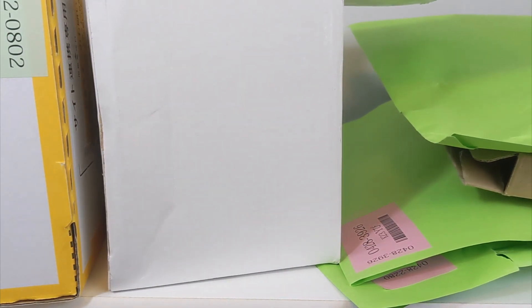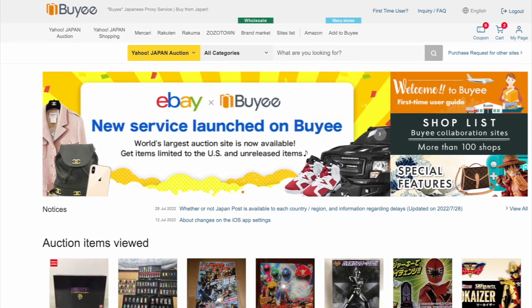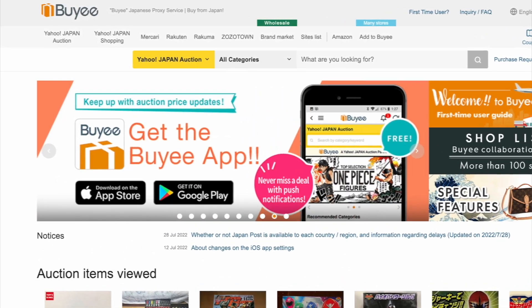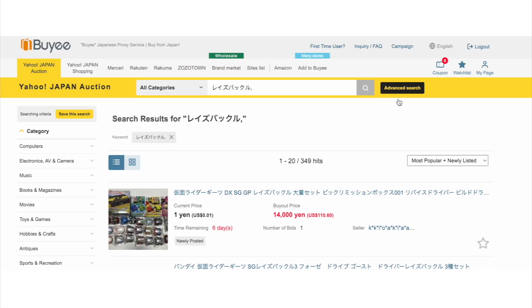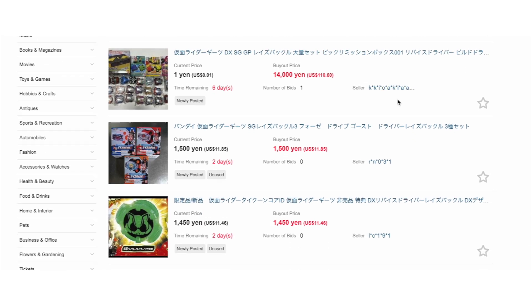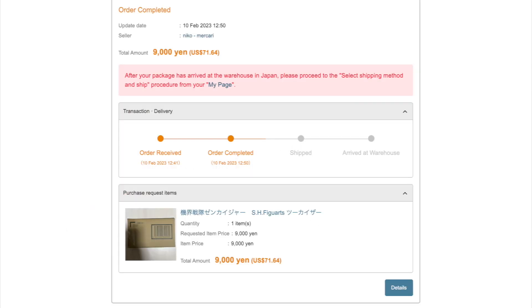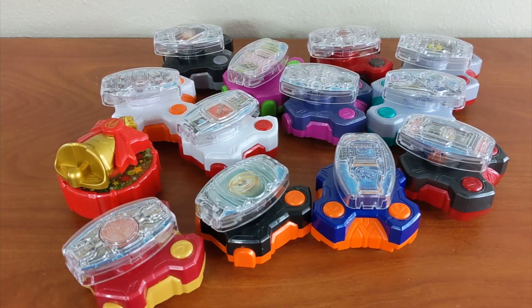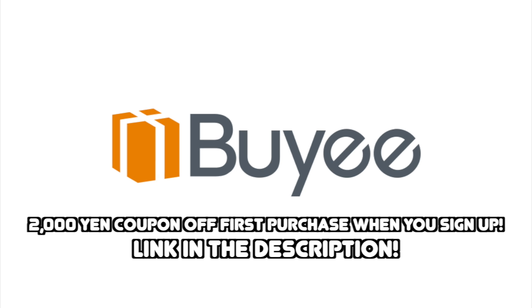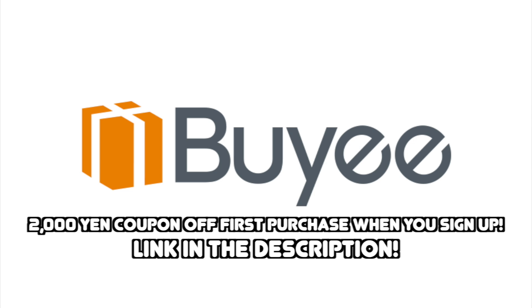This has only been possible because of today's video sponsor - Bailly. They are one of the leading Japanese proxy shopping services you can use to get tokusatsu items and many other things from sites that don't typically ship outside of Japan, such as Yahoo Japan Auctions, Mercari, and Rakuten. All you have to do is search for items, have Bailly bid or outright buy for you, hold them in their warehouse for up to 30 days, then combine packages into one big box to ship. New users can get a 2,000 yen coupon off their first purchase via the link in the description.